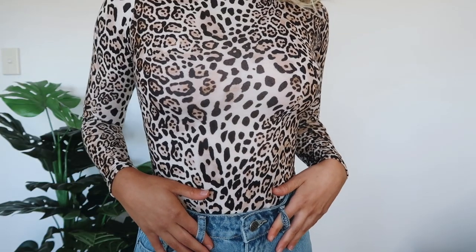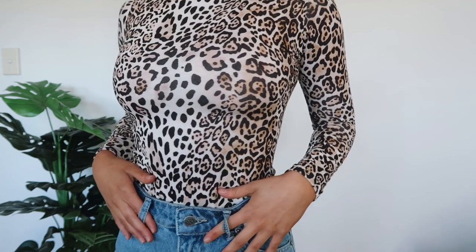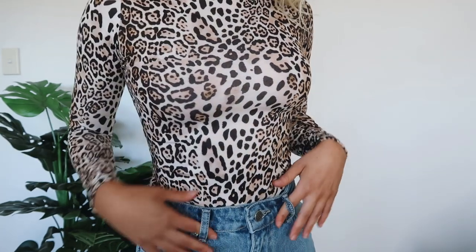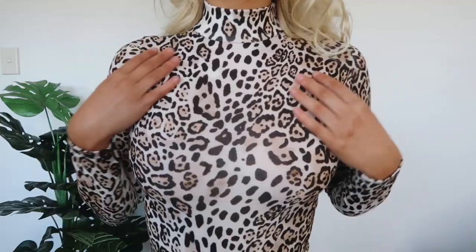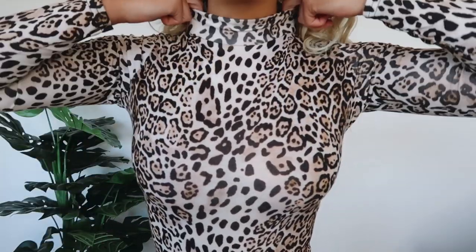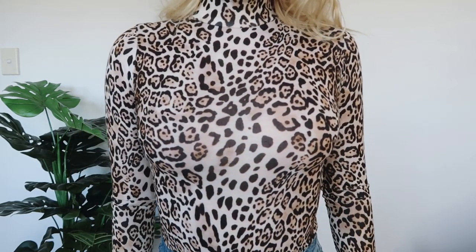I'm going to start with one of my personal favorites from this haul, which is this leopard print bodysuit. I think it's so cool and trendy, and the material is very good quality — it's not see-through. It fits really nicely and it has a high neck, which I think makes it very flattering. I don't really own much turtleneck or high neck style, so I'm really glad I picked this up.